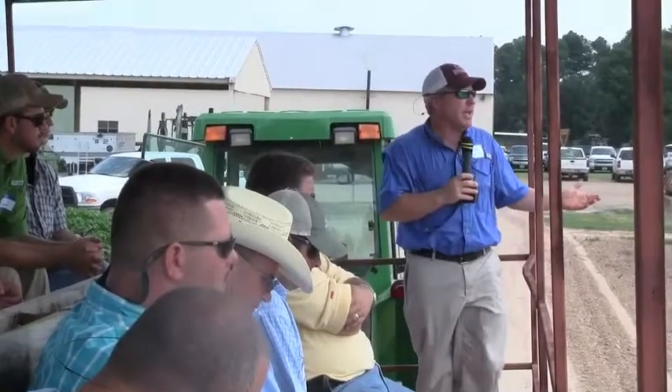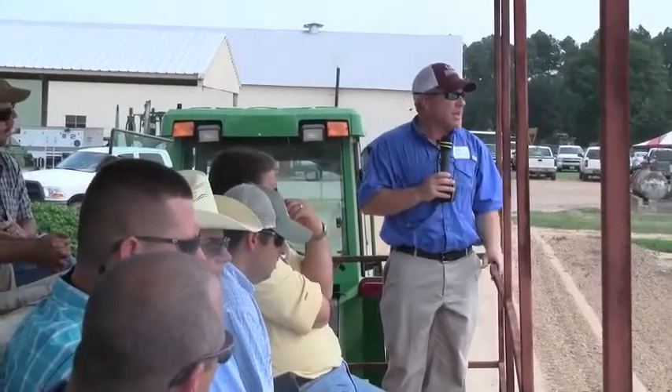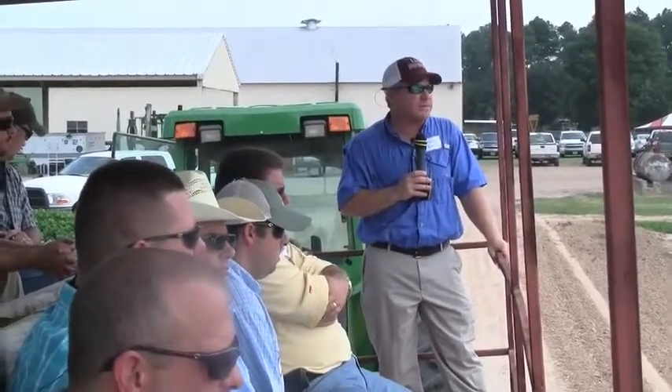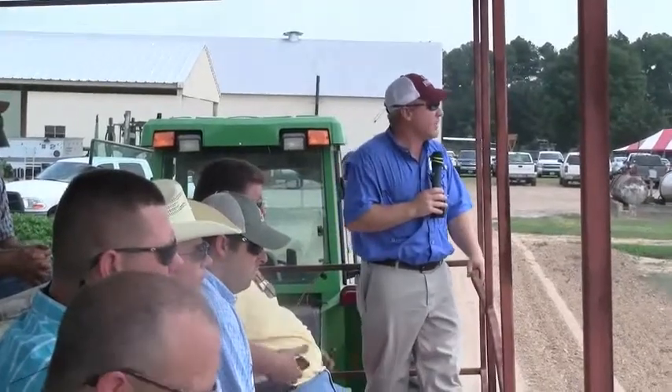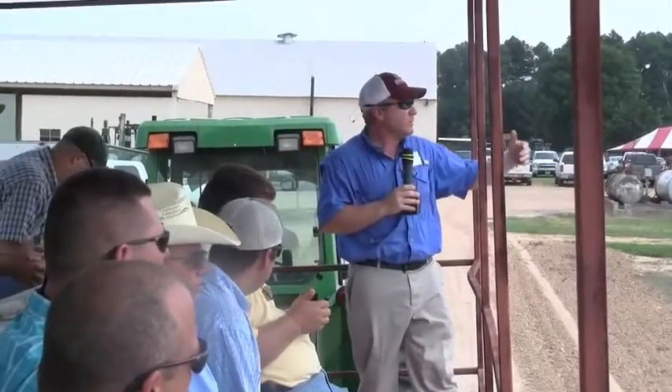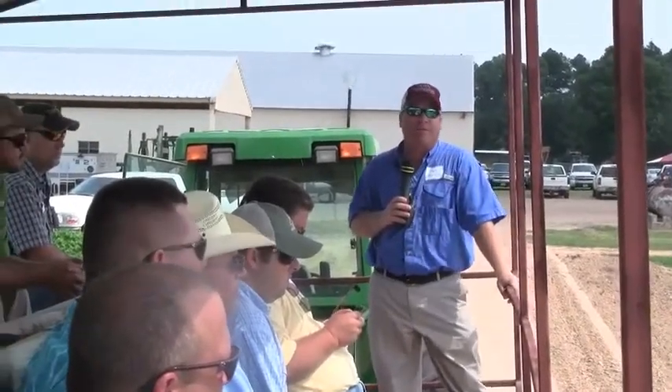Getting back to the project here — we've got an irrigation study, and I really want to thank David Roberts, Larry, and Dr. Bryant for allowing us to do some work here on the station. It's a great place to do work and David has done a great job keeping up with these plots. We can get our four replications in and keep water off of the plots we don't need to water.